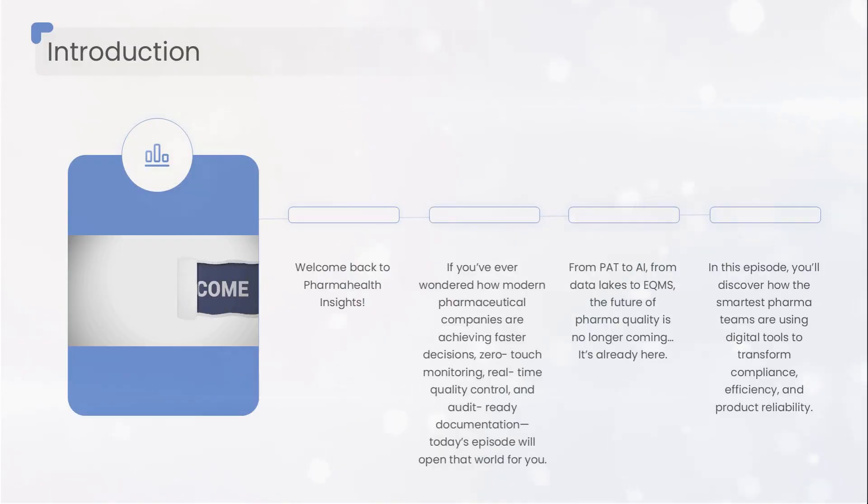Welcome back to Pharma Health Insights. If you've ever wondered how modern pharmaceutical companies make faster decisions, achieve zero-touch monitoring, build real-time quality control, and stay permanently audit-ready, then today's episode will open that world for you.